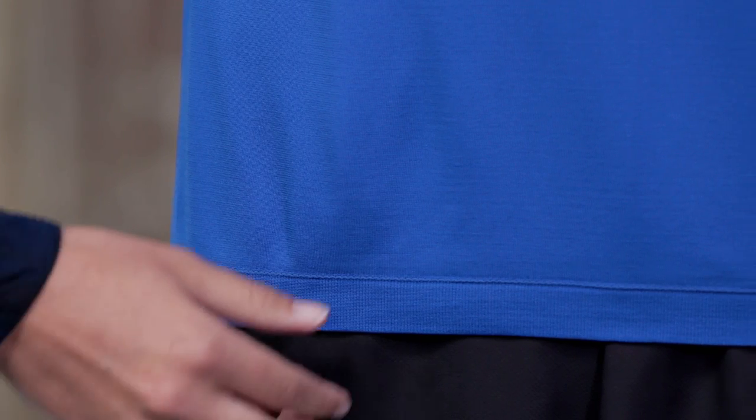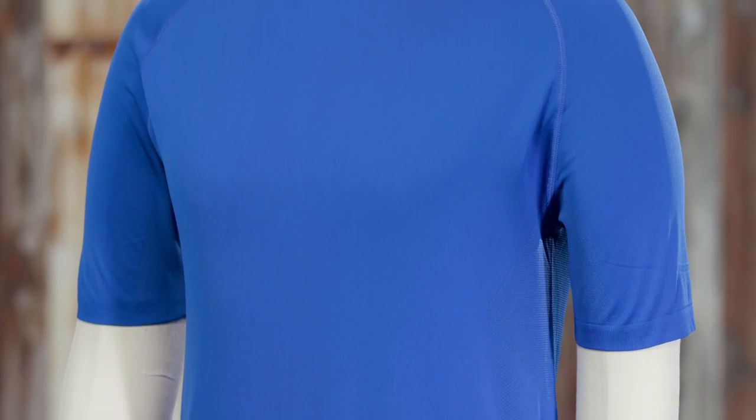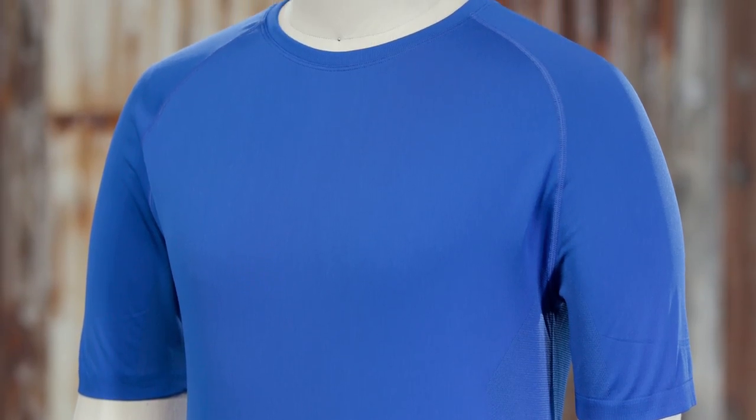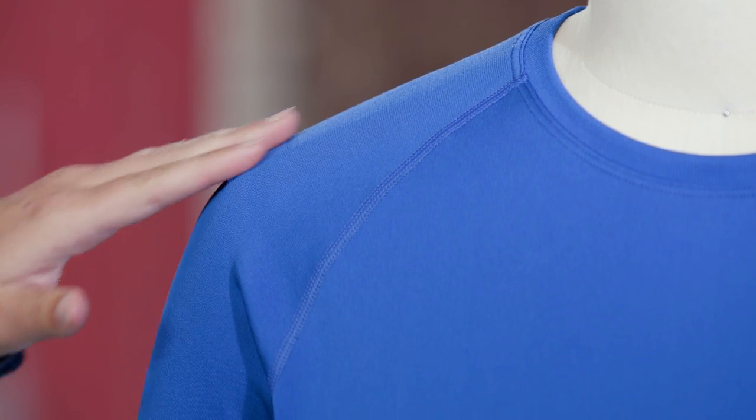These shirts are made with 77% recycled polyester and 23% nylon knit fabric with Polygene permanent odor control. In addition, we've added Midori Biosoft for added wicking and softness next to skin.